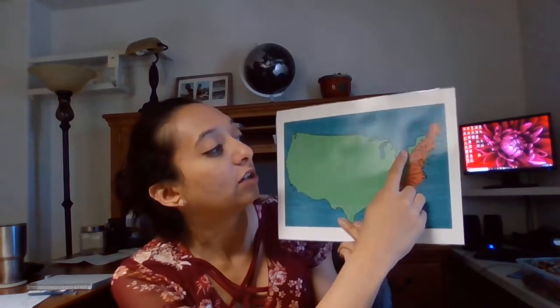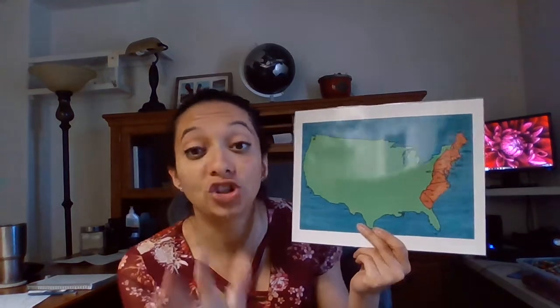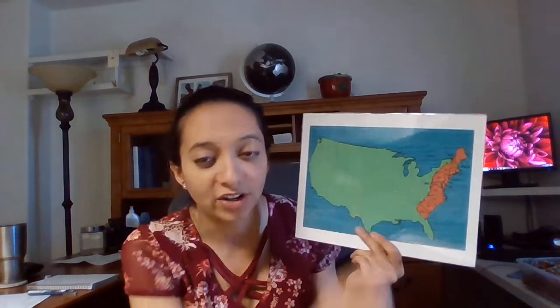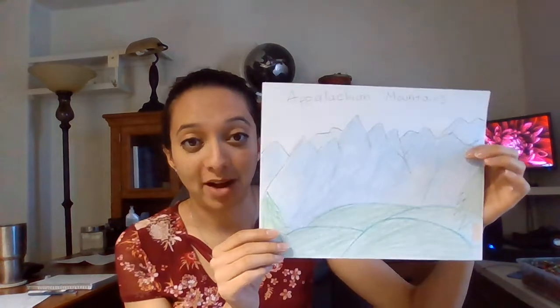The thing standing in his way from exploring the West was a mountain range called the Appalachian Mountains. They cross down along here — these huge mountain ranges, just like the Rocky Mountains in Colorado. It's over here on the east side, blocking the way to walk straight across. And remember, this was before airplanes, so Daniel Boone couldn't just fly over the mountains — they had to walk, ride horses, or travel by wagon.